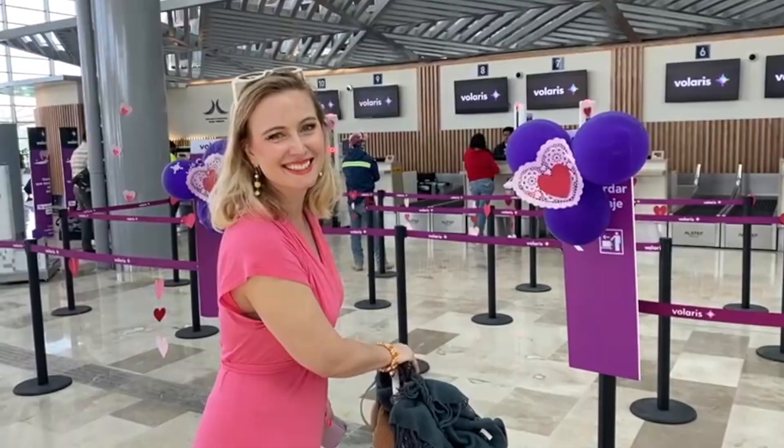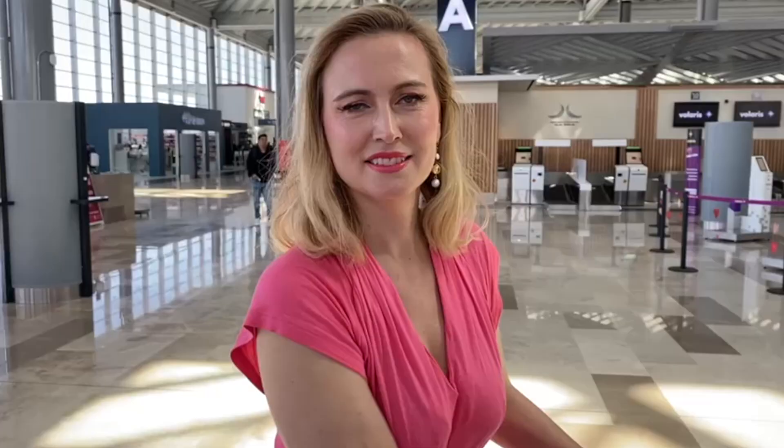I'm going to buy a little candy. I don't eat so much candy normally but I need a little for the trip. There are nice heart decorations here — is that cute or what? I think it's actually one of my favorite airports in Mexico so far.